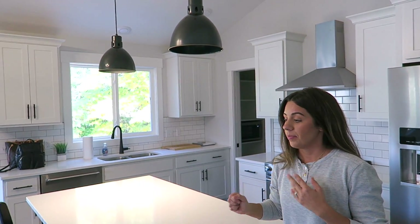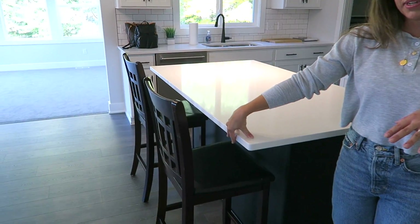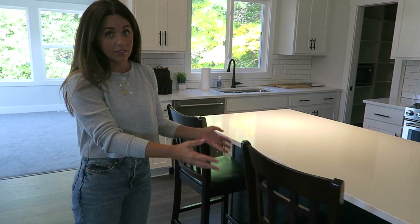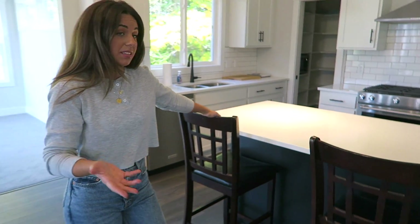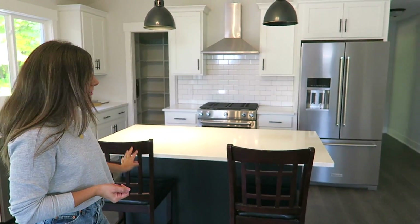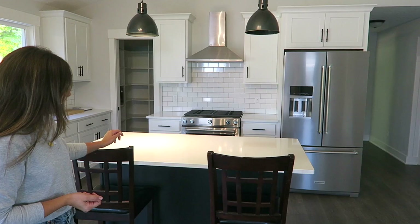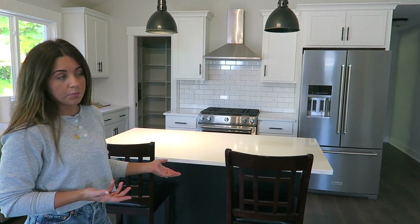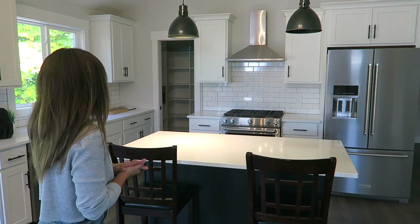What do we think for bar stools, everybody? I love the ones I have. They're like a leather. I think it adds a nice little pop to the room. It's a nice pop of color. Maybe something wood. We're open to suggestions. We really could use some suggestions for that.